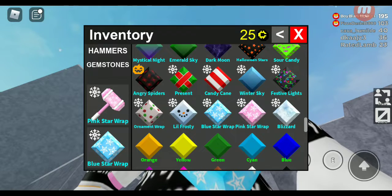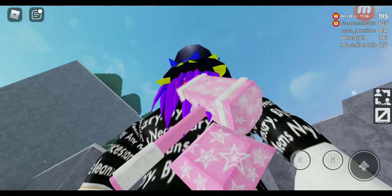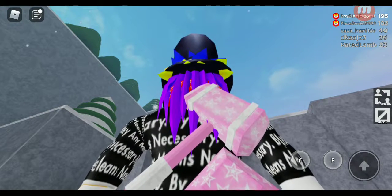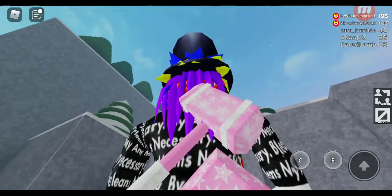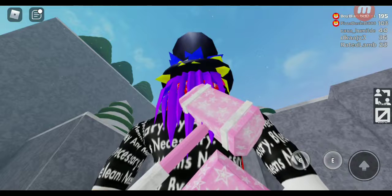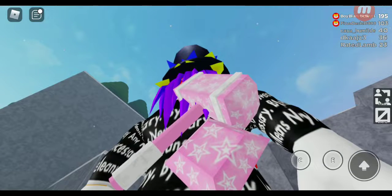Next is the Pink Star Wrap — kind of the sister bundle. I already covered the style, so I'll give this the same base rating of 7 out of 10. Actually, I do like the textures a bit more, so maybe 7.5 out of 10. I like the textures, the lights, and the pink stars. This one could even be used as a gift for my sister.